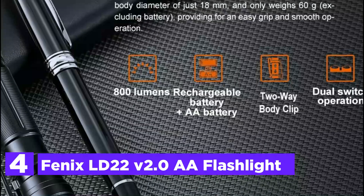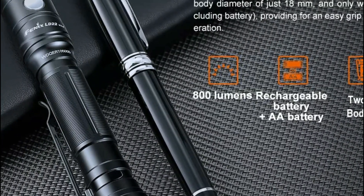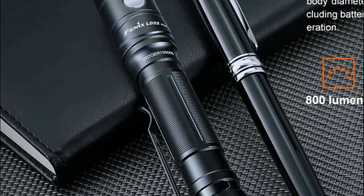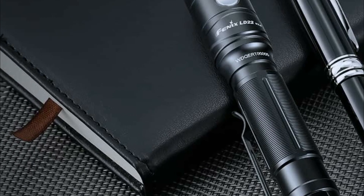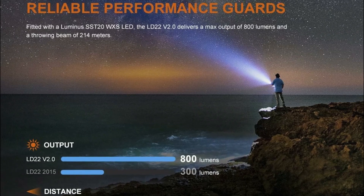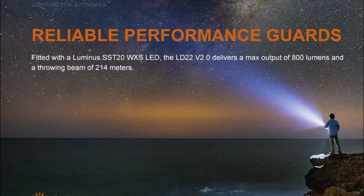With its slim design, this flashlight delivers a maximum of 800 lumens of cool light, making it perfect for daily activities. Remarkably, it can project a beam up to 234 yards. Its dual-switch setup, featuring both a tail cap and side switch, ensures easy grip and operation, accommodating a wide range of users from hikers and campers to industrial professionals.